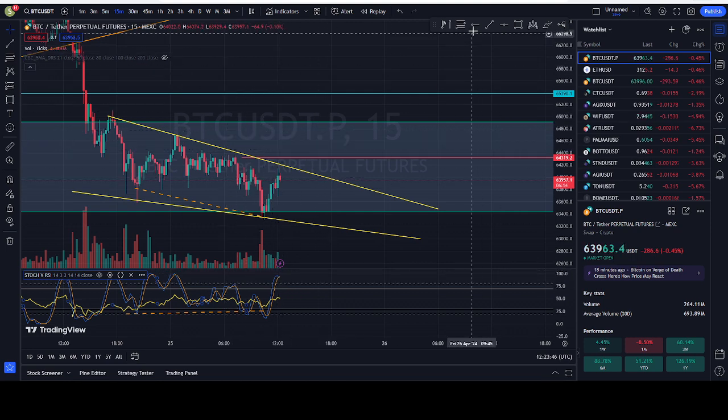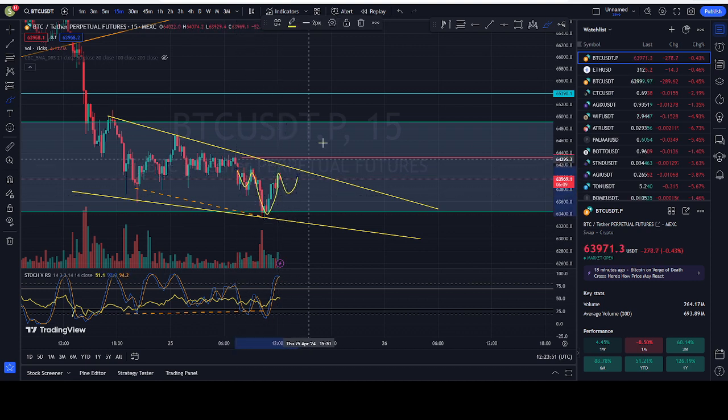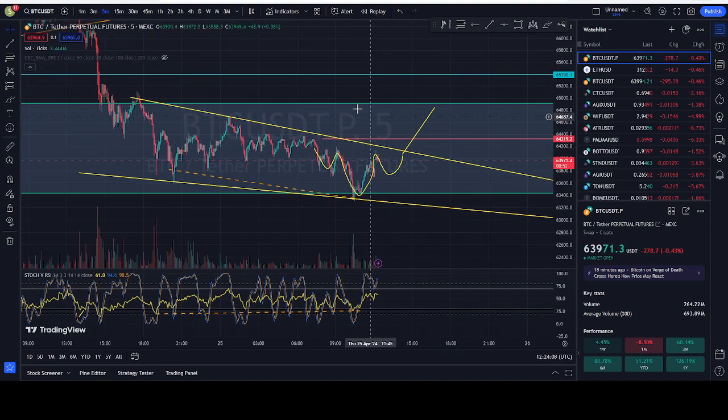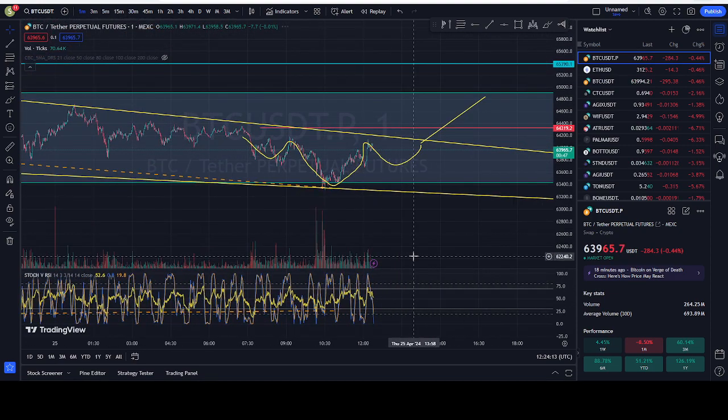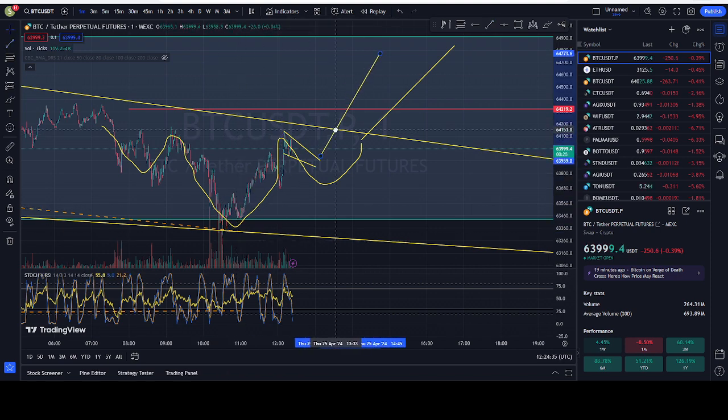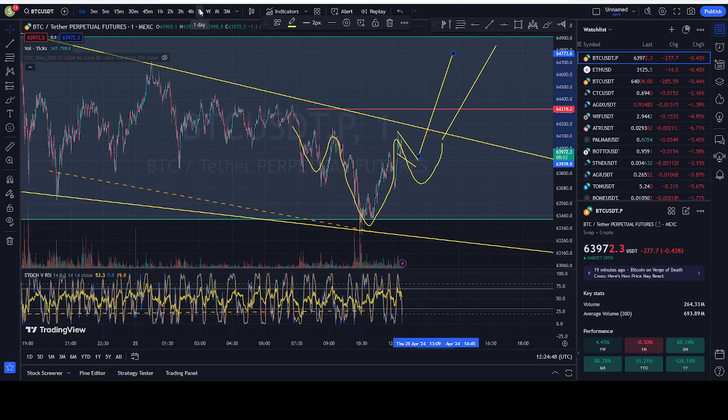I can also see a forming reverse or inverse head and shoulders pattern, and that could break us at least to the top of this rectangular zone. The five-minute shows the same situation — 15-minute and one-hour are key for today. The one-minute says we're way oversold and could have another run. You can dip down here and then go back up — this is another flag, and the target will be the same, slightly lower since the flag usually starts slower. The neckline from the head and shoulders is all the way up here — that's what I see in Bitcoin for the day.